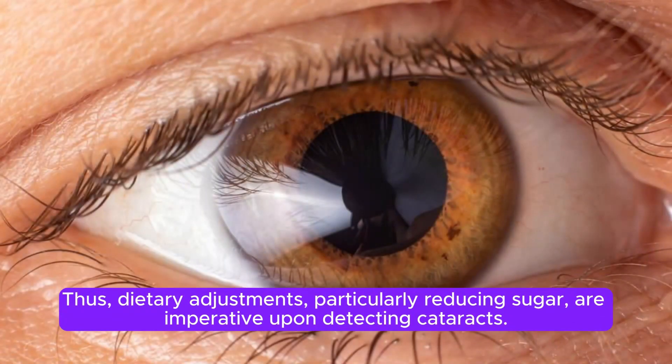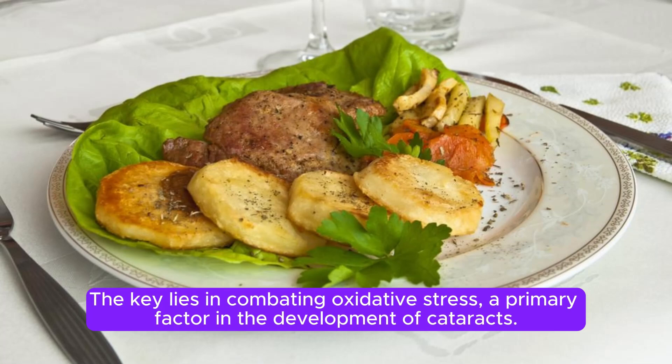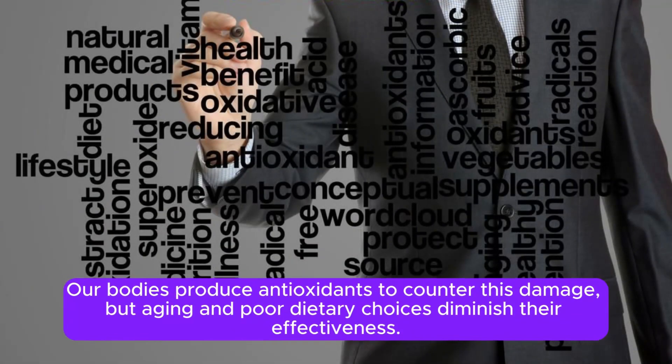Thus, dietary adjustments, particularly reducing sugar, are imperative upon detecting cataracts. The key lies in combating oxidative stress, a primary factor in the development of cataracts. Just as rust corrodes metal, high blood sugars induce oxidative damage in the eye. Our bodies produce antioxidants to counter this damage, but aging and poor dietary choices diminish their effectiveness.